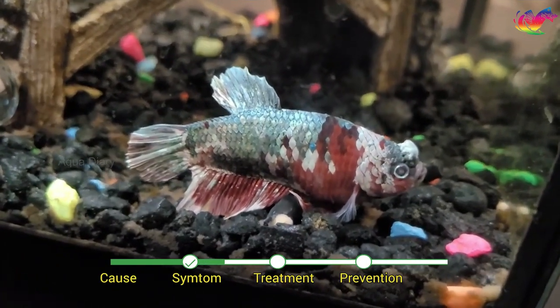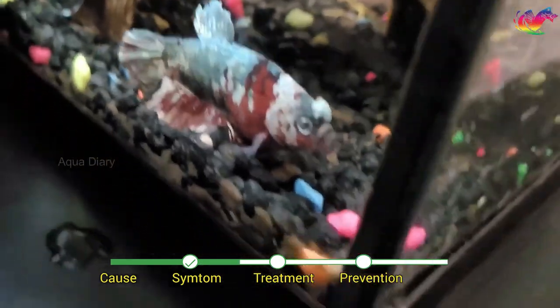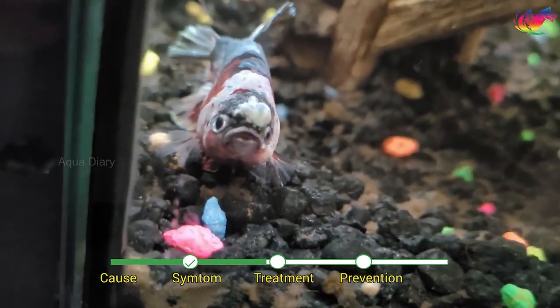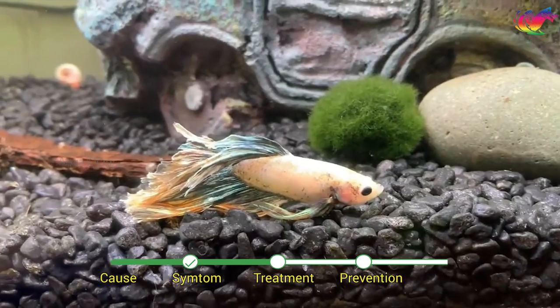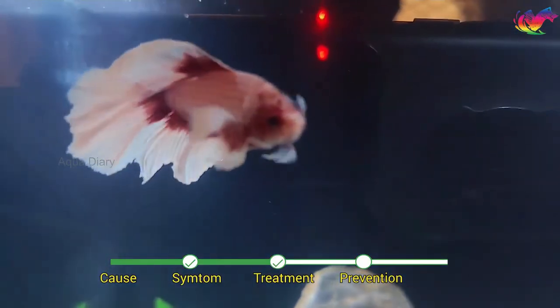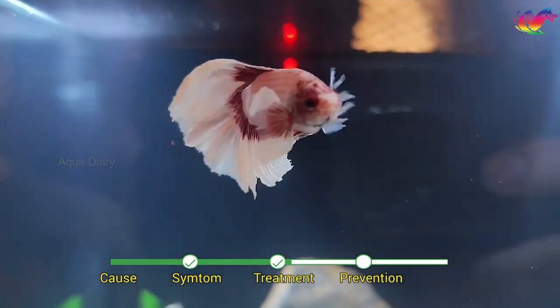The main symptom of dropsy is swelling of the fish's abdomen. This swelling can become so severe that the fish's scales protrude outward, giving it a pinecone appearance. Other symptoms include loss of appetite, lethargy, and difficulty swimming.